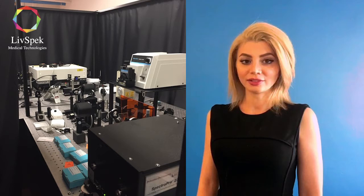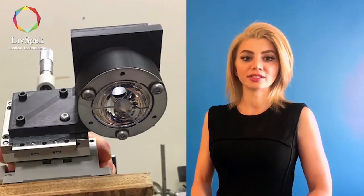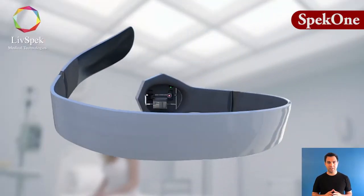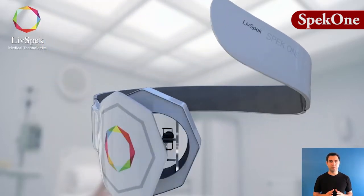Following years of research at a leading university, we've developed a proprietary technology that uses a specialized form of spectroscopy to test the blood by shining an LED light pulse into the conjunctiva. Our team of experienced engineers are prepared to harness this technology as we develop our prototype, the SPEC-1, for which we are fundraising.